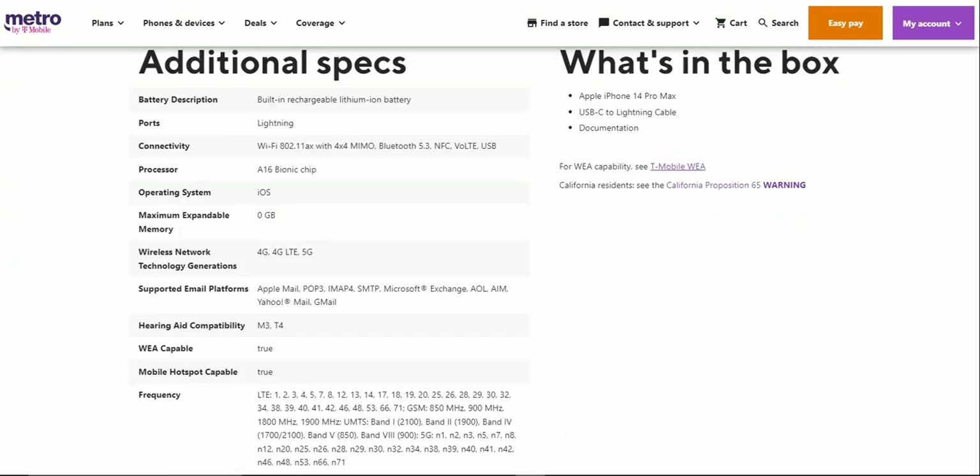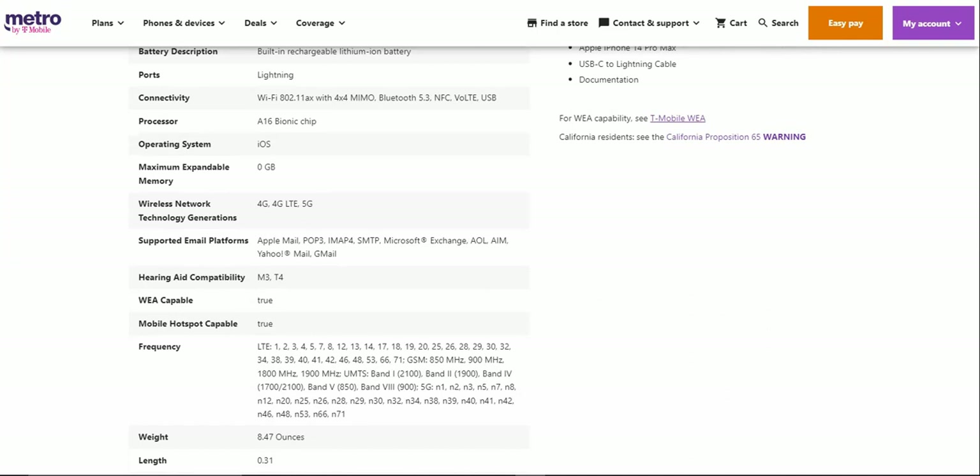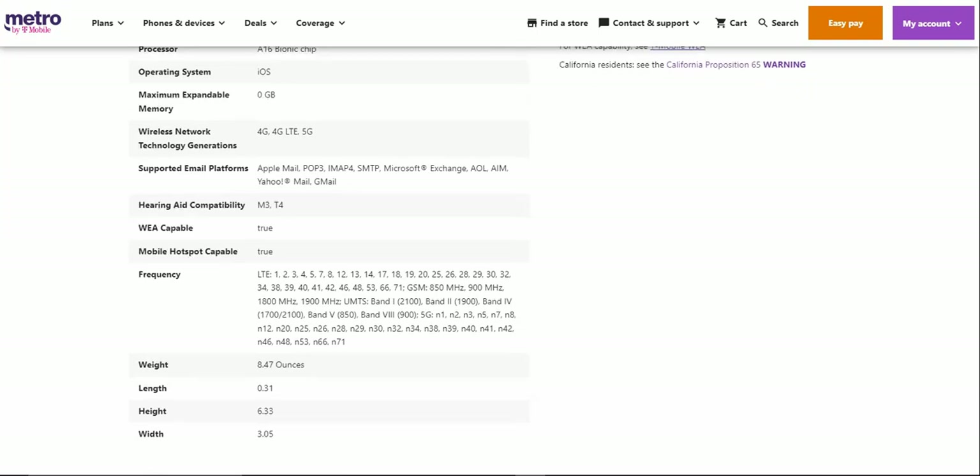Specs: built-in battery with lightning cable connectivity. WiFi 802.11ax with 4x4 MIMO, Bluetooth 5.3, NFC, Voice over LTE, and USB. It runs on the A16 Bionic chip with iOS 16. There is no external storage, but this is iPhone. Wireless network technologies include 4G, 4G LTE, and 5G.